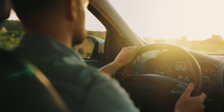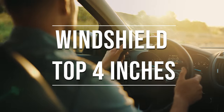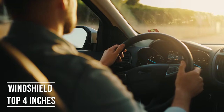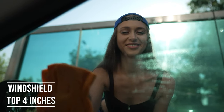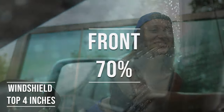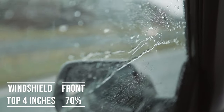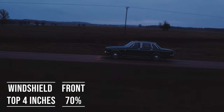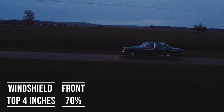If you're driving a sedan in California, you're allowed to tint the top four inches of your windshield. Moving on to the front side windows — these windows must let in over 70% of light. In practical terms, this means you're limited to a tint of 30% darkness or lighter. It's a safety measure to make sure drivers can see well and also to allow law enforcement to see inside the vehicle.